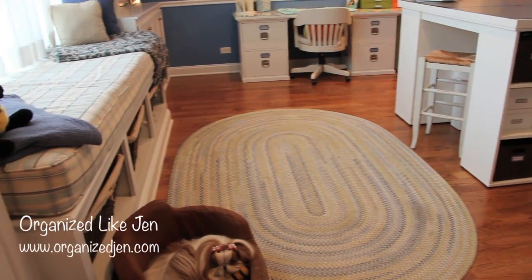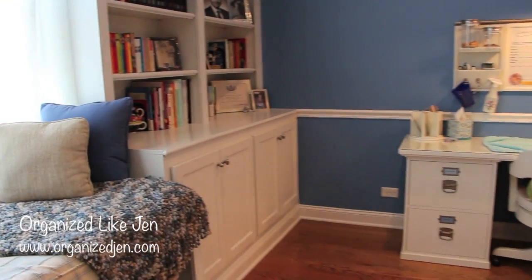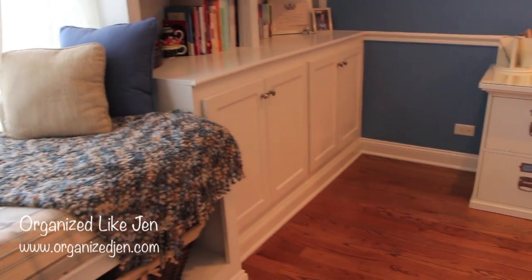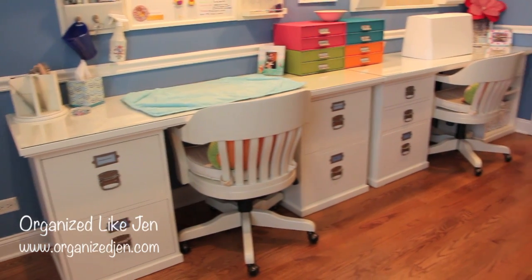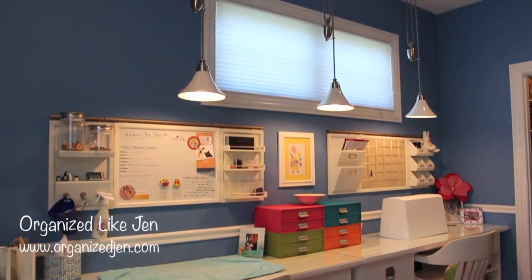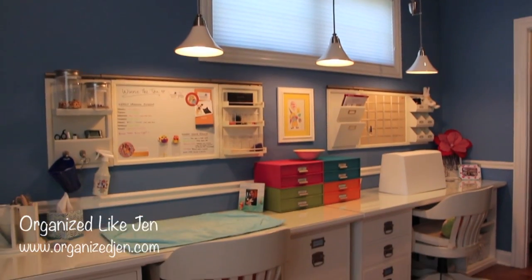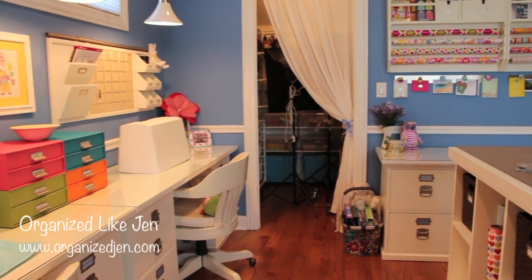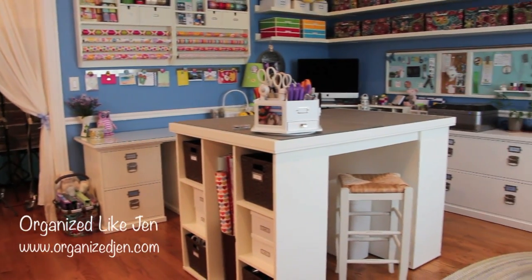The swivel desk chairs tucked into the back desk are no longer available in that exact model, but slightly different versions are available now. On the far side of my picture window — which looks out over the street — are my two dedicated workstations: the desk on the left is my grooming desk and the one on the right is my sewing desk. I also have three Pottery Barn Porthouse pendants hanging there, still available. Tucked in the corner is my craft closet — I did a whole video on that, link below.